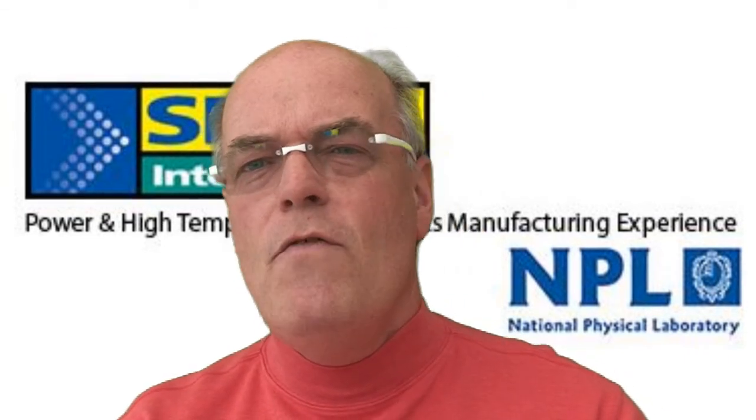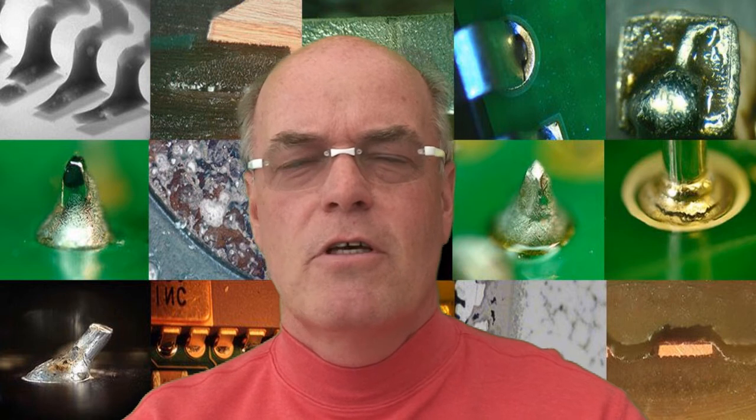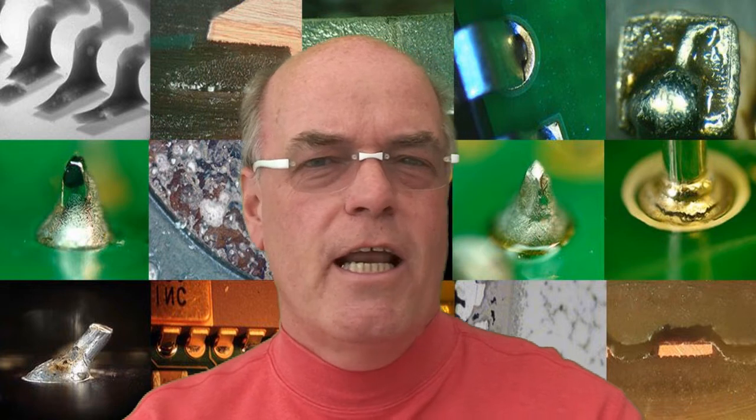Hello, my name is Bob Willis and over the years I've put on many special feature areas at exhibitions on surface mount, lead free, package on package, conformal coating, and cleaning.